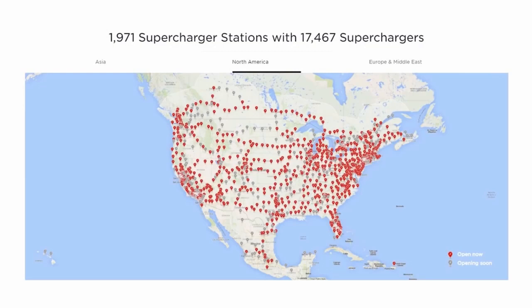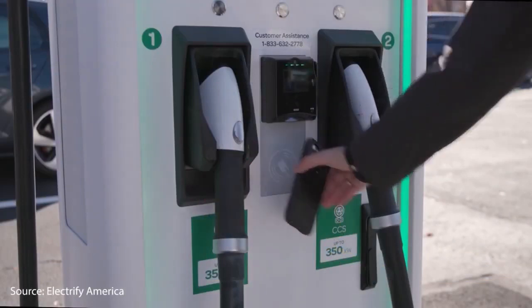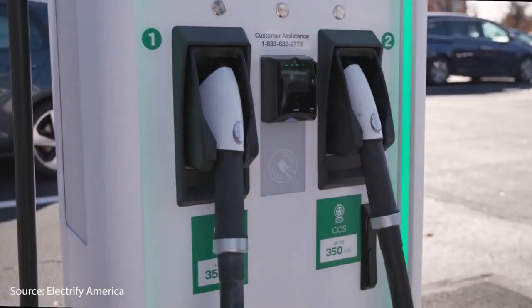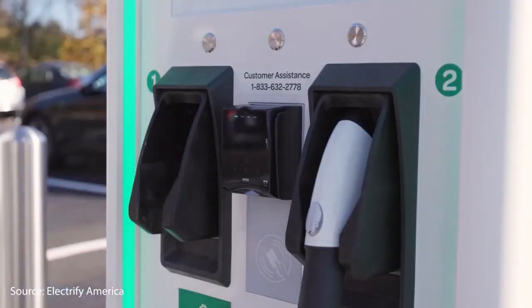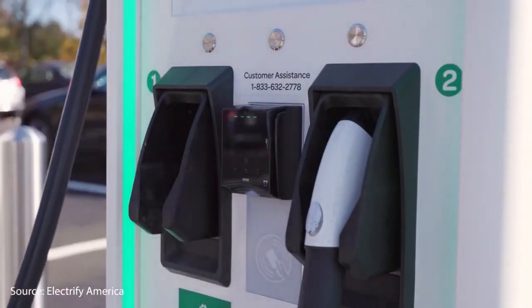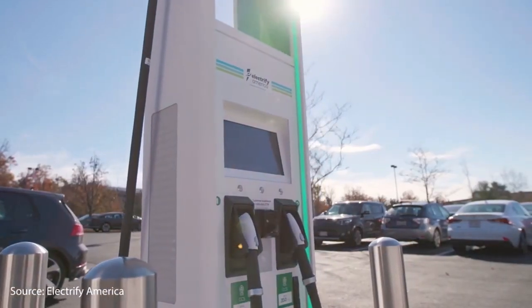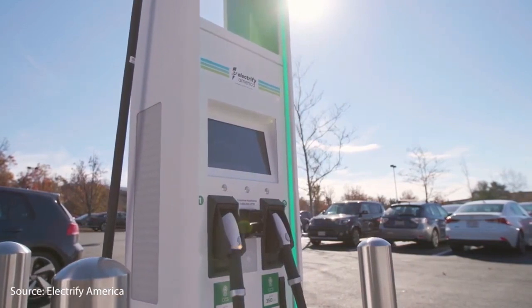Tesla's model also comes with access to their supercharging network, which is significantly superior to any other network on the planet. Electrify America and Ionity in Europe both have a lot of decent fast charging stations, but they don't have anywhere near the number of locations that Tesla does, and Tesla also has access to all other charging networks. So when it comes to driving a Tesla, it not only charges faster, but it also has more charging ports available. When it comes to charging speed and infrastructure, Tesla once again takes the lead.